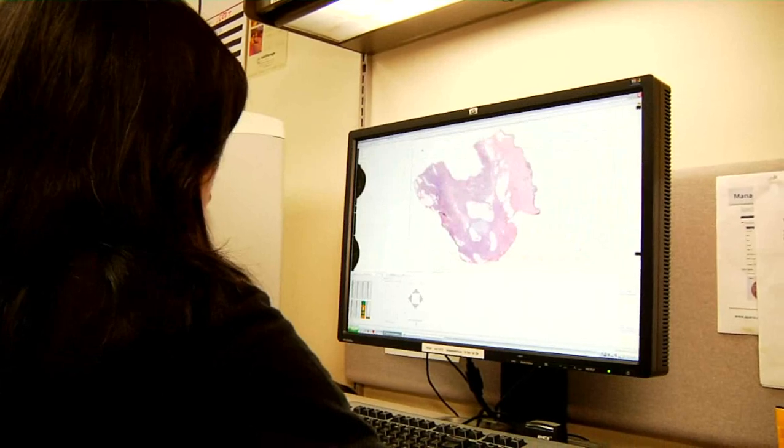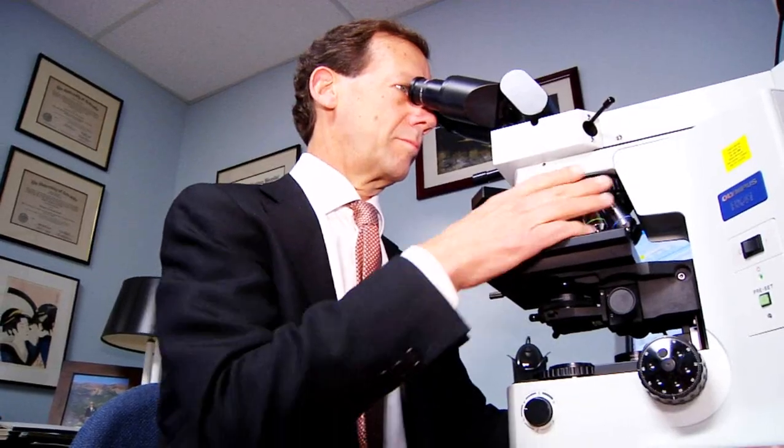This is especially helpful at the time of frozen sections. In collaboration with Aperio and possibly other vendors, we anticipate being able to use a combination of digital scanning, secure networks, and experienced subspecialty pathologists to offer worldwide anatomic pathology consultations with very rapid turnaround time.